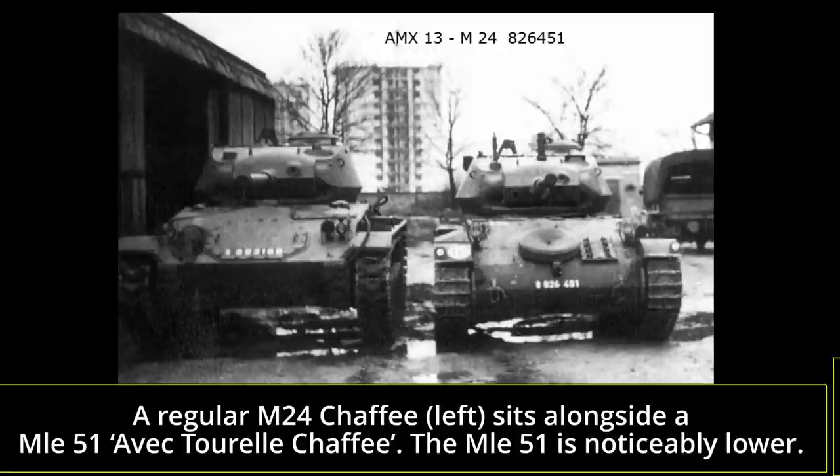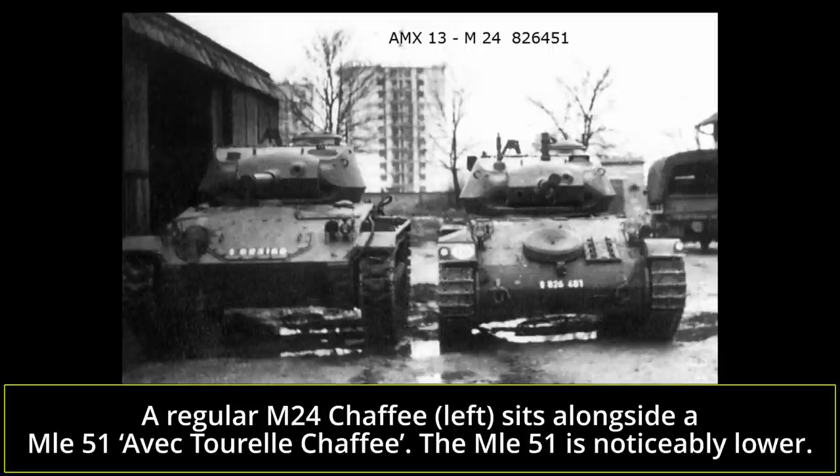The Chaffee turret was a standard design with the typical three-man crew: gunner, loader, and commander. The commander sat at the left rear of the turret under the vision cupola, the gunner sat in front of him, and the loader was located at the right rear under his own hatch. Armor on the turret was 25mm thick on all sides, with the gun mantlet being 38mm thick. Armament consisted of the 75mm lightweight tank gun M6, which had a concentric recoil system — basically a hollow tube around the barrel, a space-saving alternative to traditional recoil cylinders. Variants of this gun were also used on the B-25H Mitchell bomber and the T33 flamethrower tank prototype.